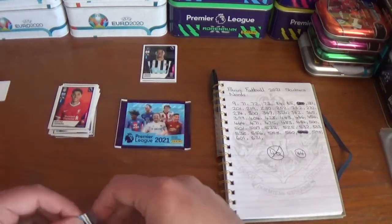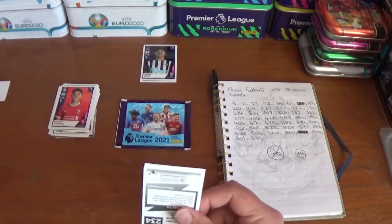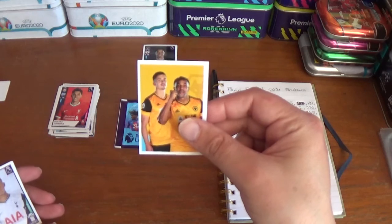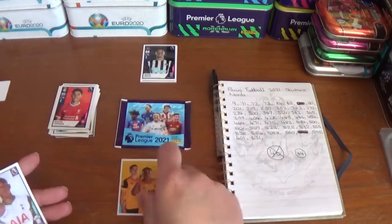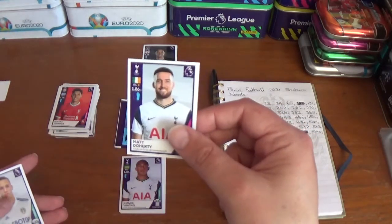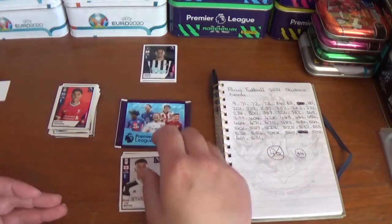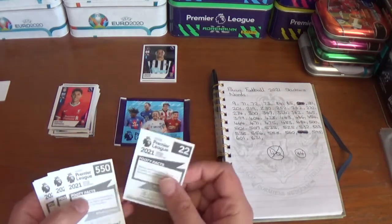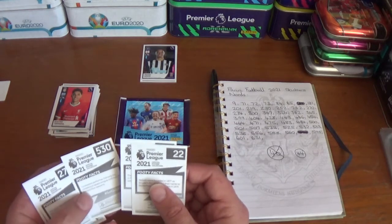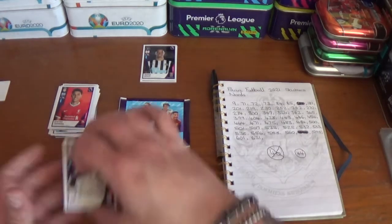The penultimate pack — not the best of openings but all good fun. We start with the Wolves content sticker featuring Leander Dendonka and Adama Traore, then Carlos Benetius of Spurs, Matt Doherty formerly of Wolves now of Spurs, Rodrigo Moreno of Leeds United, and Joe Bryan of Fulham. None there unfortunately.